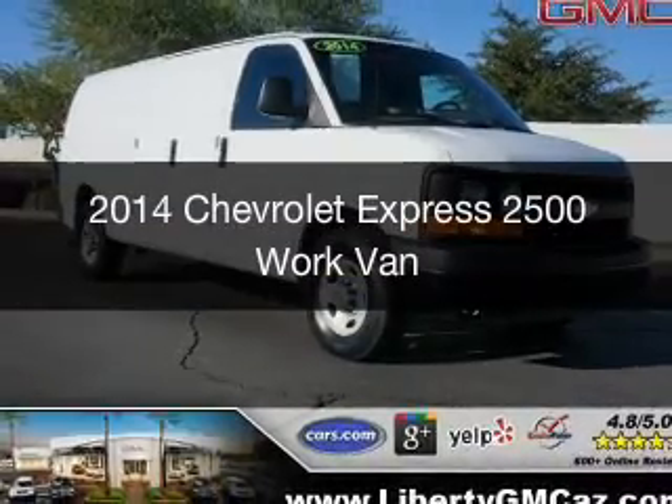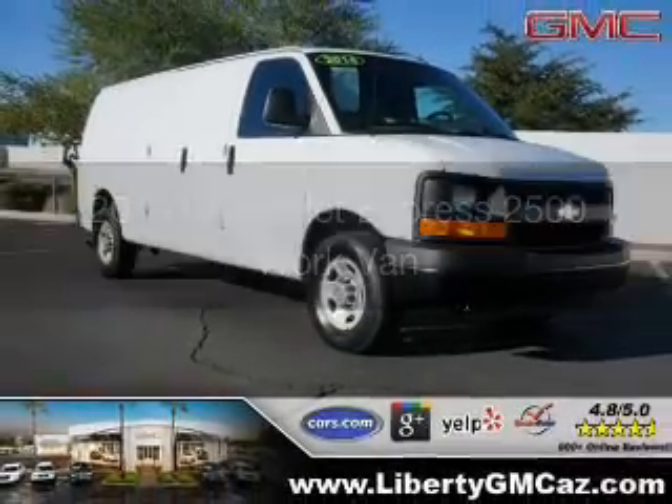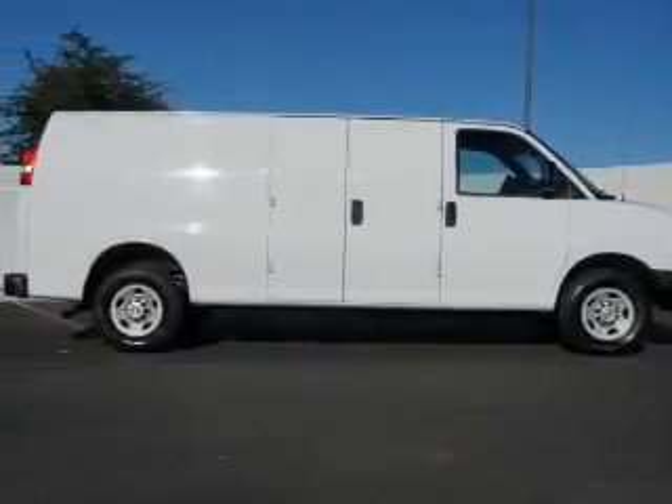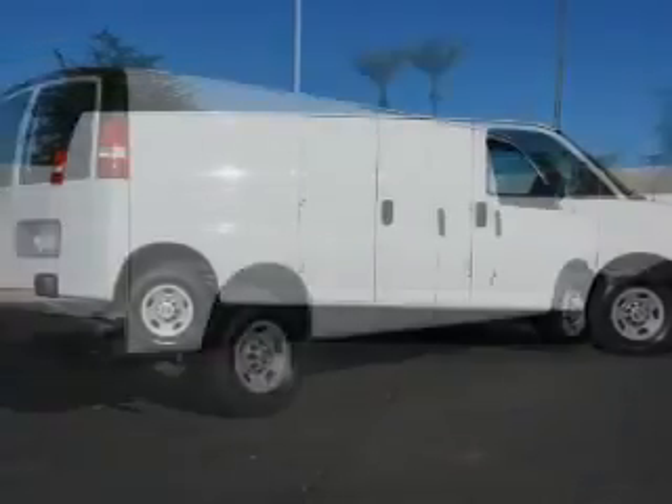This is a used 2014 Chevrolet Express 2500. It's powered by rear-wheel drive, an eight-cylinder engine, and a six-speed automatic transmission.